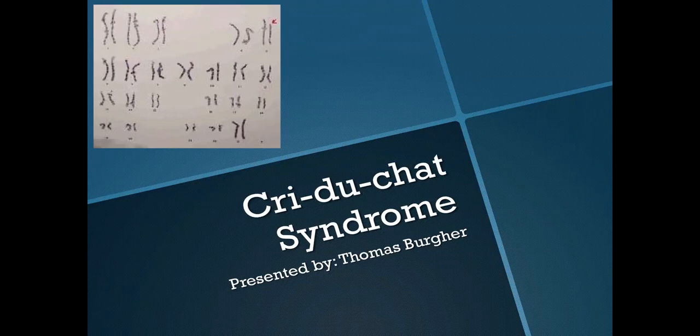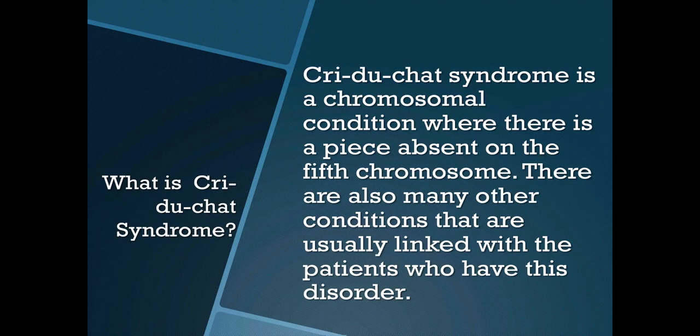Hello, this is Thomas Berger and my genetic disorder is Cri-du-Chat Syndrome. Cri-du-Chat Syndrome is a chromosomal condition where there is a piece absent on the 5th chromosome. There are also many other conditions that are usually linked with the patients who have this disorder.